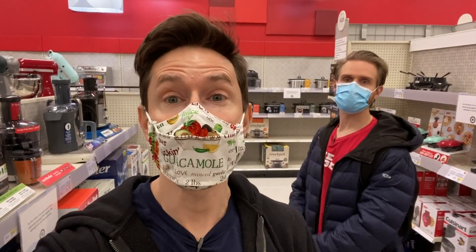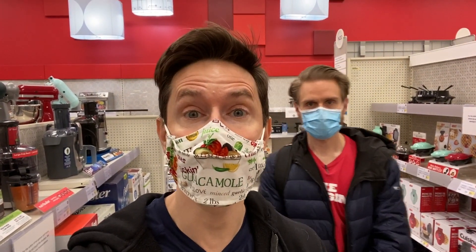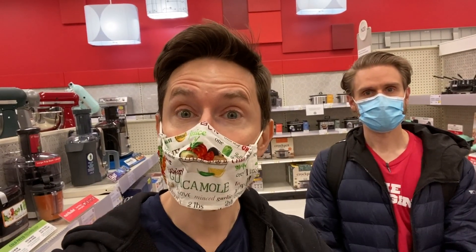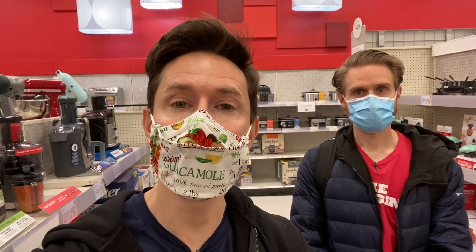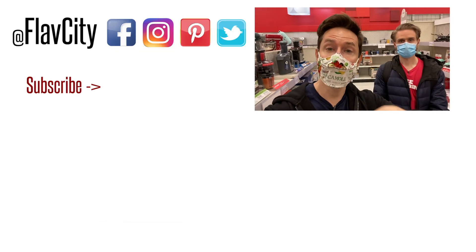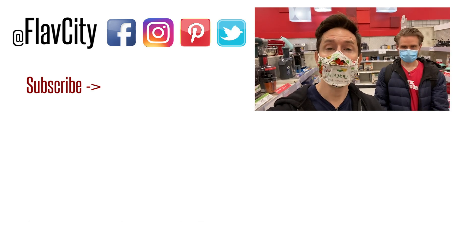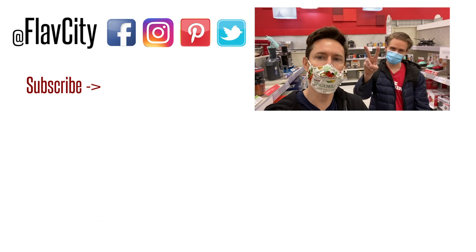All right, family, that is it — we are done here at Target. It is so hard to film here, but we got it done. We showed some holiday stuff and some healthy items: what to buy right now at Target and what to avoid. We're going to head home, make some Christmas cookies for the blog, and do a live stream. Make sure you subscribe and share the FlavCity love. We will see you soon. Hashtag keep on cooking. Mad love and peace. Later.